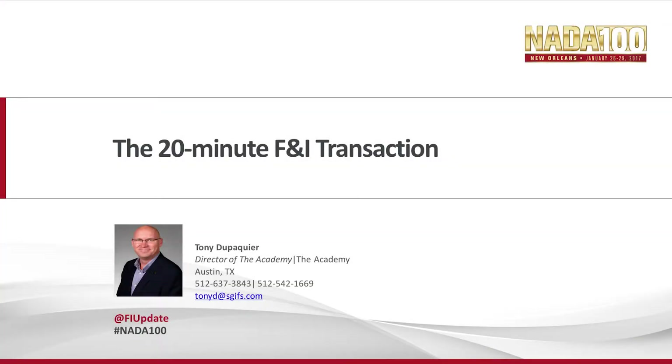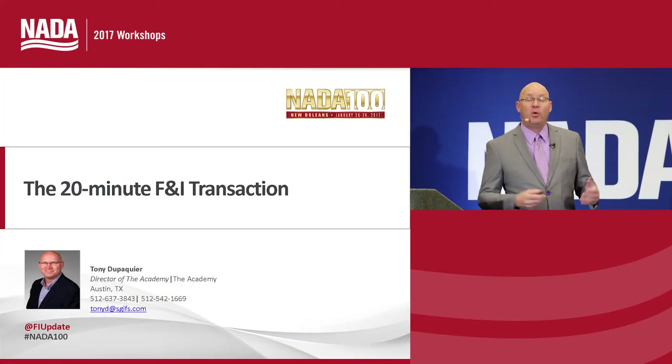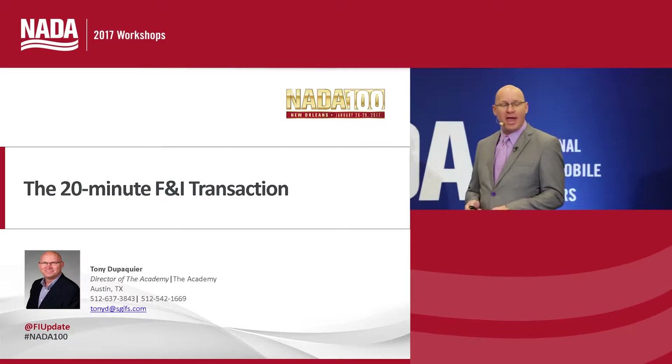Here to explain the 20-minute F&I transaction is Tony DuPacay, Director of the Academy at Service Group. Please give him a warm welcome. Hi and welcome to the 20-minute F&I transaction. My name is Tony DuPacay, Director of the Academy.